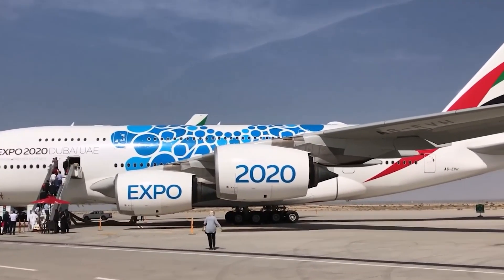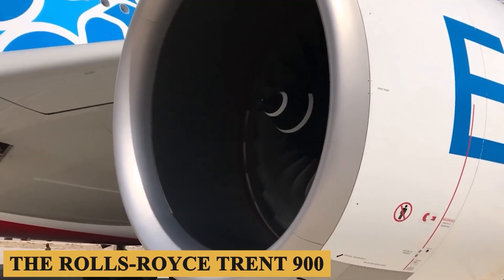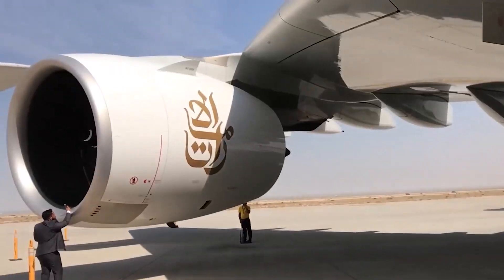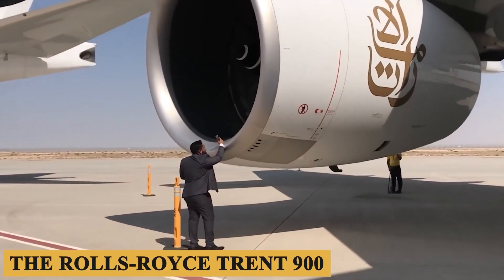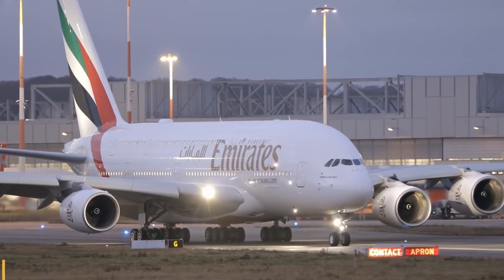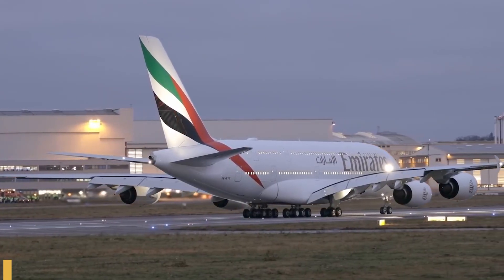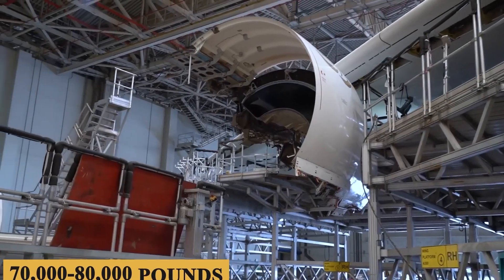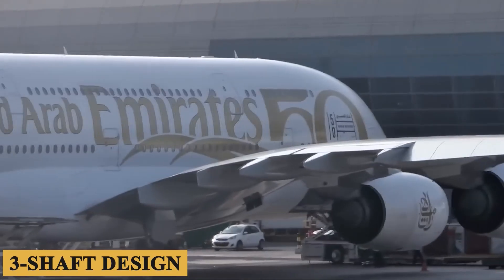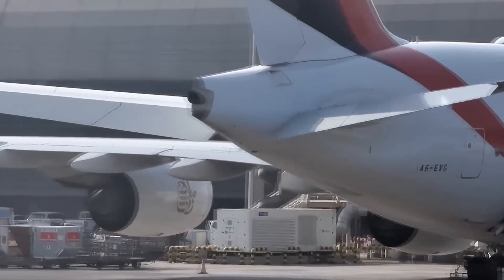Now let's talk about its engine and performance specifications. The A380 is powered by one of two engine variants, the Rolls-Royce Trent 900 or the Engine Alliance GP 7200. Developed by Rolls-Royce, the Trent 900 is part of the esteemed Trent family, known for its advanced technology and innovation. Its maximum thrust reaches a staggering 81,500 pounds while offering a takeoff thrust range of between 70,000 to 80,000 pounds. Such capabilities are achieved by utilizing a three-shaft design and a wide cord fan, helping to maintain fuel efficiency even with such immense power.